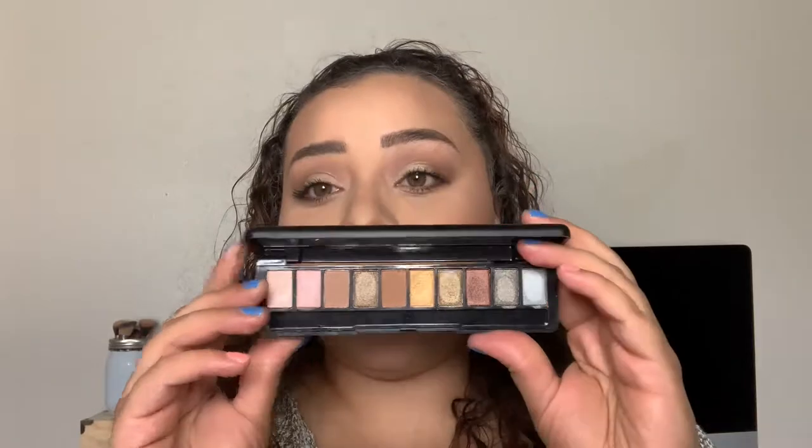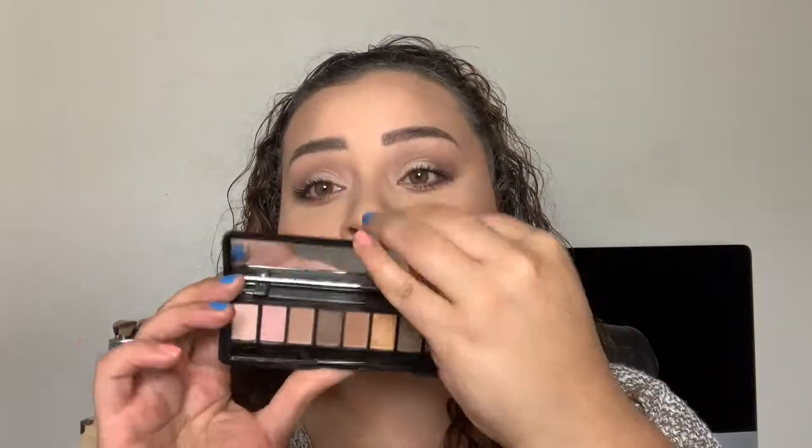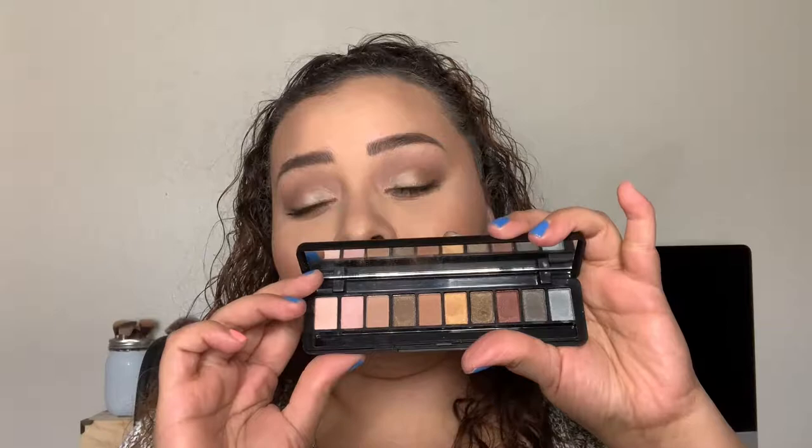Now onto the Folklore eyeshadow palette - no complaints. Everything was blendable. This is a more cool-tone palette. I just have to see how long it wears, but no complaints so far. I like it. That said, I still wouldn't pay $19 for this, because that's what you'd pay buying it individually.